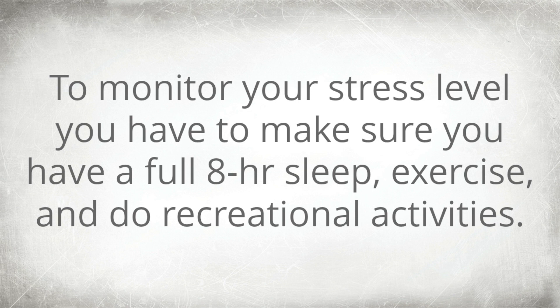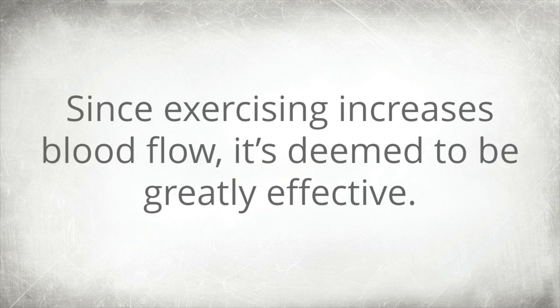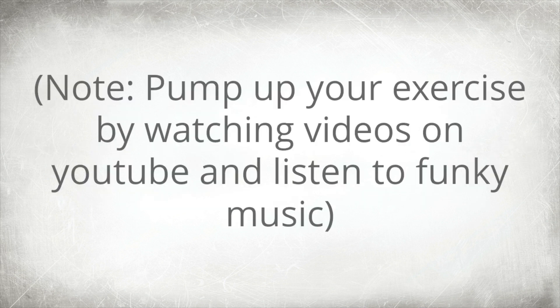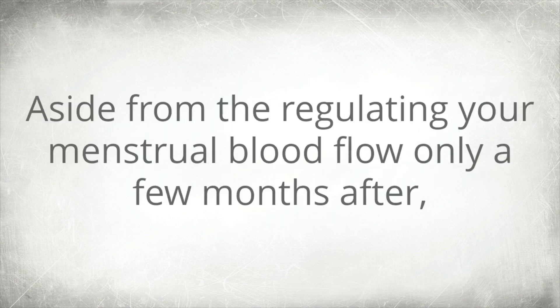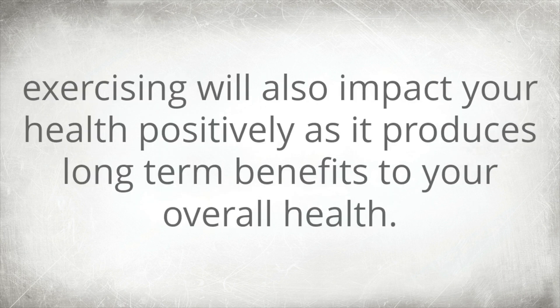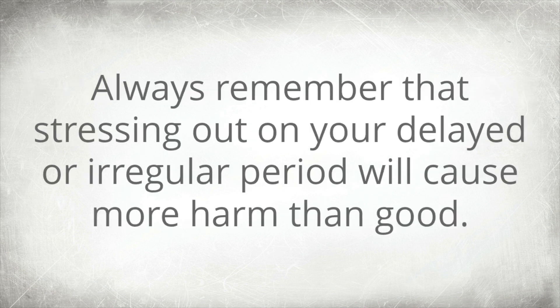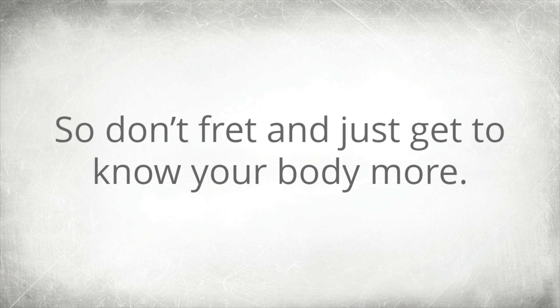To monitor your stress level, make sure you get a full 8 hours of sleep, exercise, and do recreational activities. Since exercising increases blood flow, it's deemed to be greatly effective. All you need to do is take 20–30 minutes out of your day to jog or do cardiovascular workouts. You can pump up your exercise by watching videos on YouTube and listening to music. Exercising will also impact your health positively, producing long-term benefits to your overall health. If you are not a fan of sweating, you may practice yoga and meditation to relieve stress and anxiety. Always remember that stressing out over a delayed or irregular period will cause more harm than good.